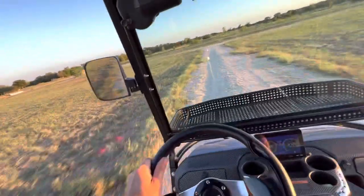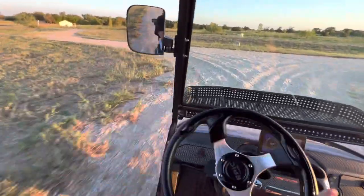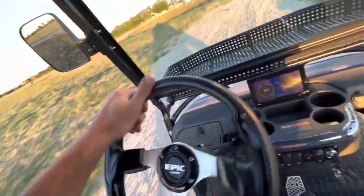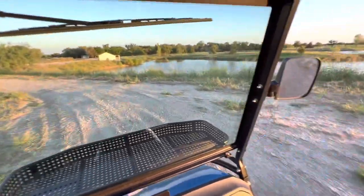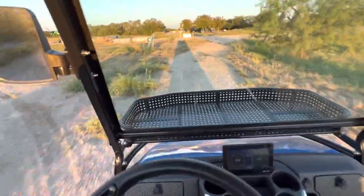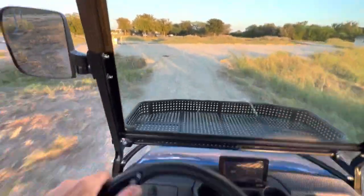You can hear my voice — I'm not really rattling around in the cart too bad. Handling is pretty on point here. There's a pond over there, and we've got a little area right here with some ruts in it. It just handles them like nothing.